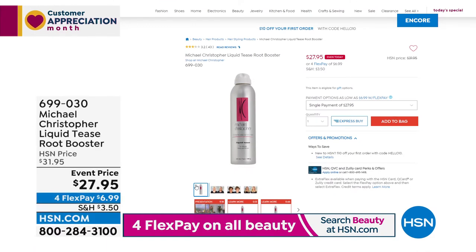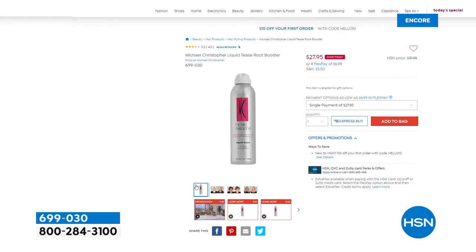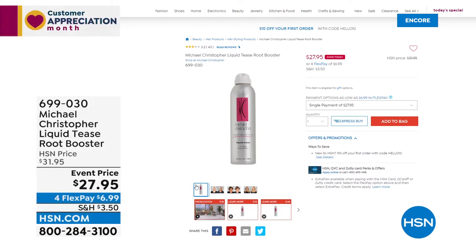Instead of $161.50, we took $99 off the price. Nobody walks into a beauty counter and says 'I want to save nearly a hundred dollars' — they'd laugh you out of the store. That's what we do at HSN.com. We have so many great brands, including one of our newest big fine winners: Michael Christopher and his Liquid Tease root booster. This actually coats each strand and lifts from the root while keeping hair pliable, full, and manageable.